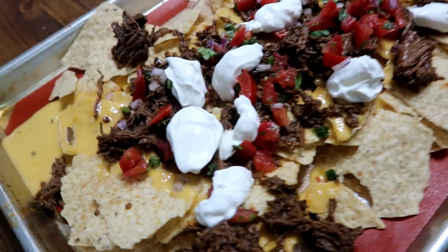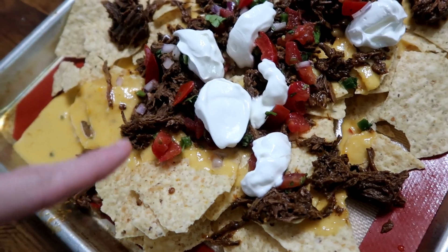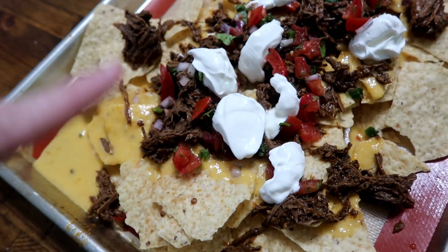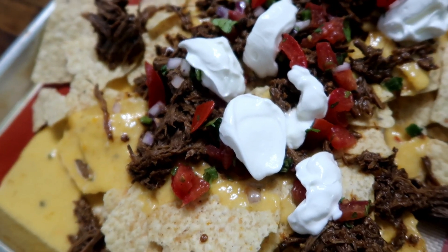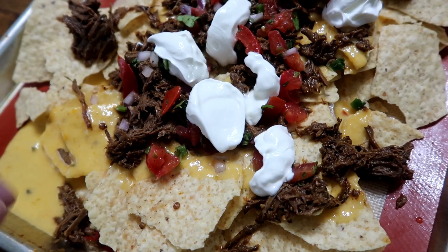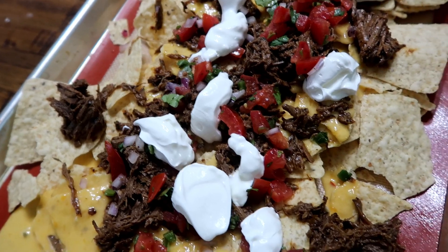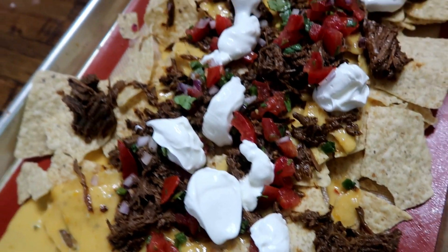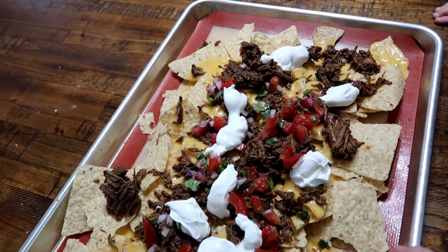Tonight I made some nachos. I have some queso — you can see it collecting over there — put on top of some tortilla chips. And this is the chipotle copycat barbacoa I made the other night for burrito bowls, just heated up in the microwave. Then we have some pico de gallo left over from the burrito bowls as well, and then some sour cream. So I just put it on this tray and we're going to sit here and eat it.